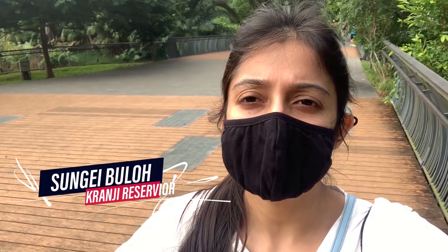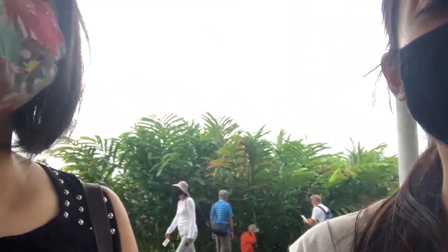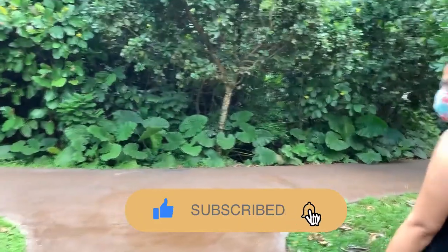Hey everyone, this is Shubhi and welcome back to my channel. Today I am at Sungai Bulaw Wetland Reserve, which is near the Karanji Reservoir. I'm going to introduce my friend Shreya who has been here before and will tell us about this place. We are hoping to see some crocodiles, but if not we are definitely going to see some monitor lizards. This place is a haven for migratory birds, crabs and other wildlife.